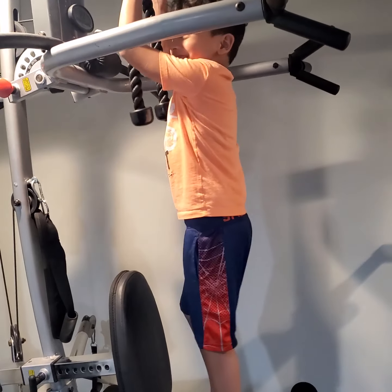One. Two. Three. Four. Five. Six. Seven. Eight. Nine. Ten. Eleven. Twelve. 13, 14, 15, 16, 17, 18, 20 — no, 19. I did it, okay!